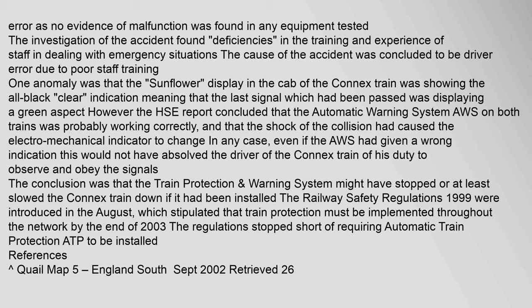One anomaly was that the Sunflower display in the cab of the Connex train was showing the all-black clear indication, meaning that the last signal passed was displaying a green aspect. However, the HSE report concluded that the automatic warning system (AWS) on both trains was probably working correctly, and that the shock of the collision had caused the electro-mechanical indicator to change. In any case, even if the AWS had given a wrong indication, this would not have absolved the driver of the Connex train of his duty to observe and obey the signals.